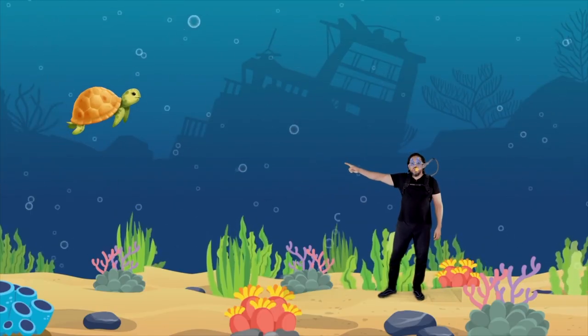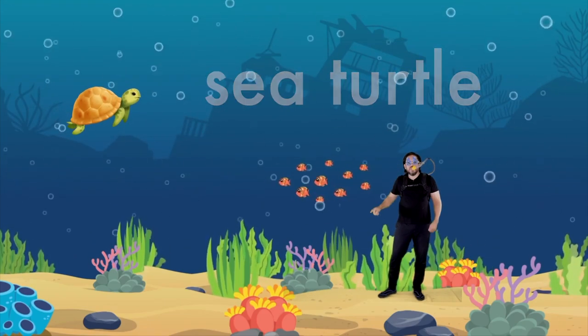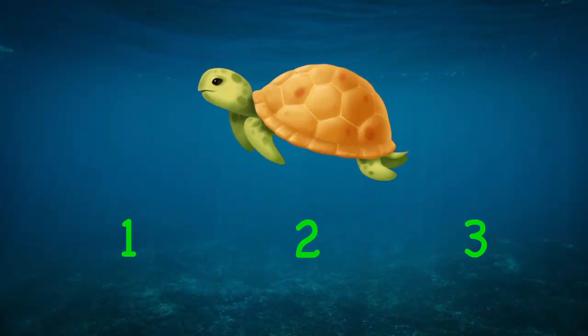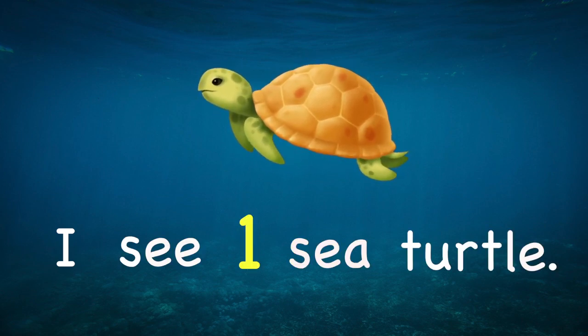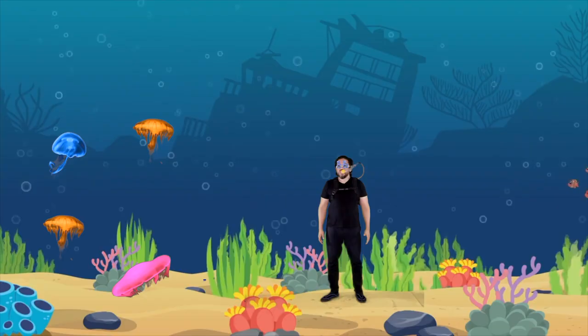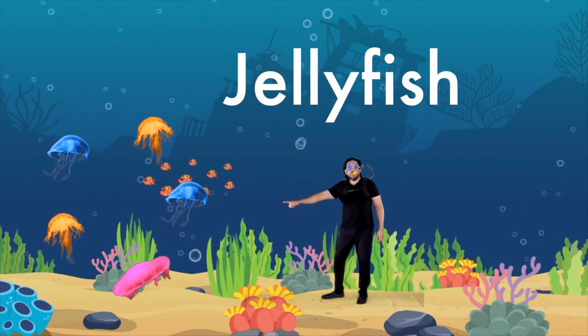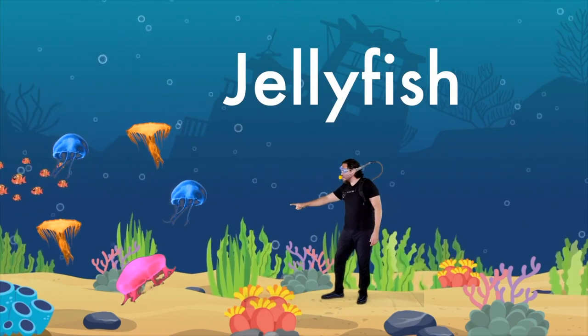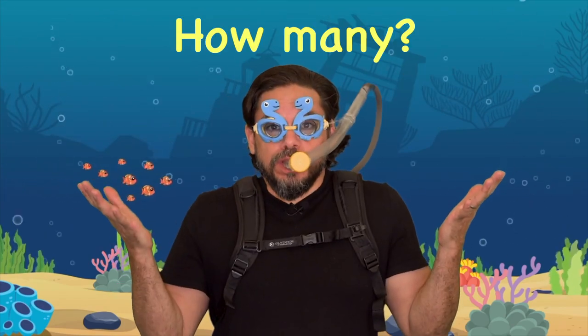Look over there — that's a sea turtle! How many do you see? That's right — one! I see one sea turtle.